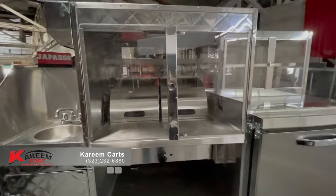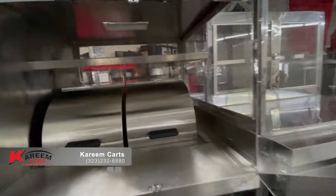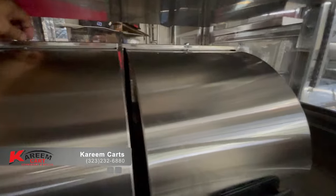Moving to the center of the cart we find the main component: the steam table. It is enclosed and secure to avoid accidents as well. These are the wells for the steam table.